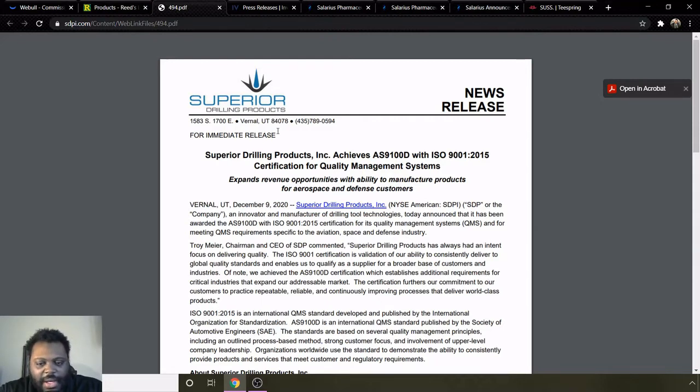This information came out on the 9th. With the ISO certification, I think they will continue to get more clients because of that, so I think in the long term they definitely have potential to go up from where they currently are.